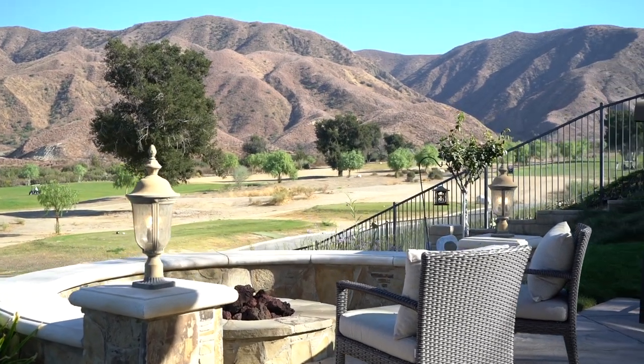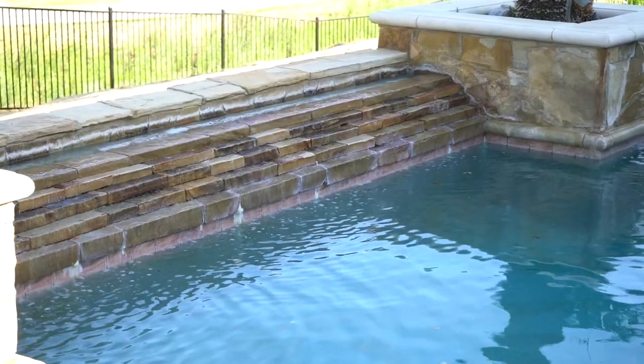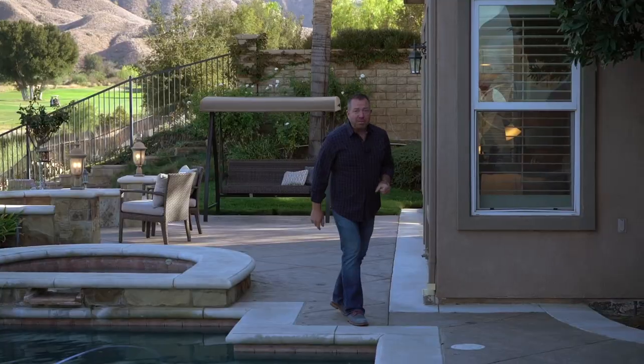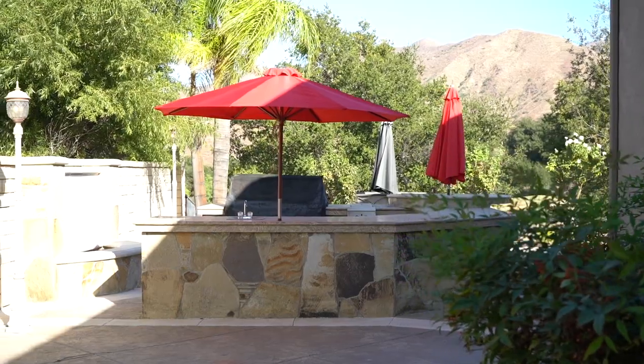The hardscape is gorgeous. The pool is wonderful right here — we have a nice pebble tech finish and several water features, with a couple more around other parts of the property. And then the big bonus back here: we have a massive outdoor kitchen and entertaining area. It's just truly wonderful.